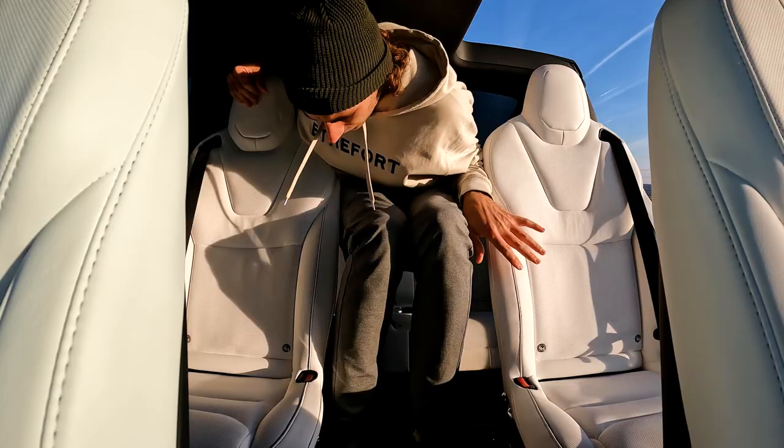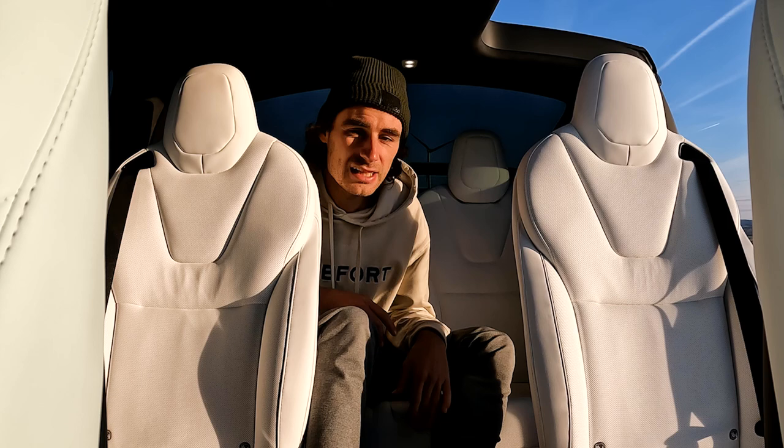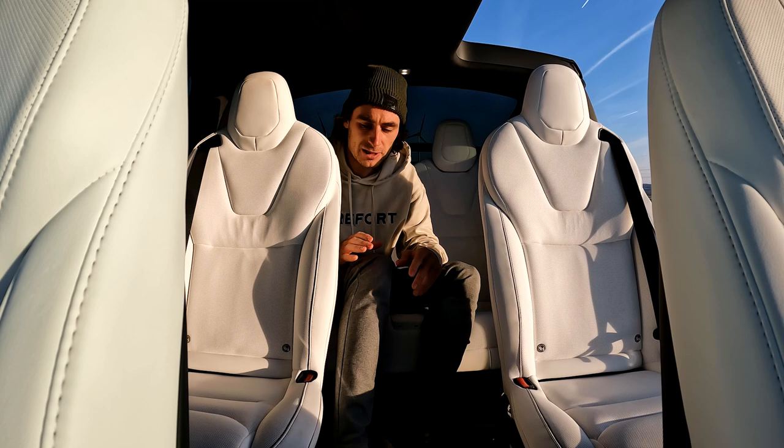It is possible to fold down the back row, but since I'm 192 centimeters tall, it's still not enough room for me. But we have this middle section where I can put my legs through, so I built something that you will see.